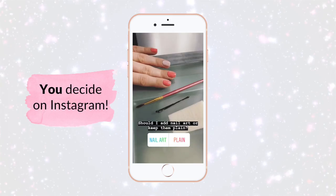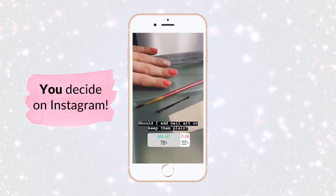My nails are painted and dry. On the accent nail, I asked if I should keep it plain or do some nail art. The results: 78% nail art, 22% plain. So we're going to go ahead and do some nail art! I already asked the next poll, which is stripes or flowers.